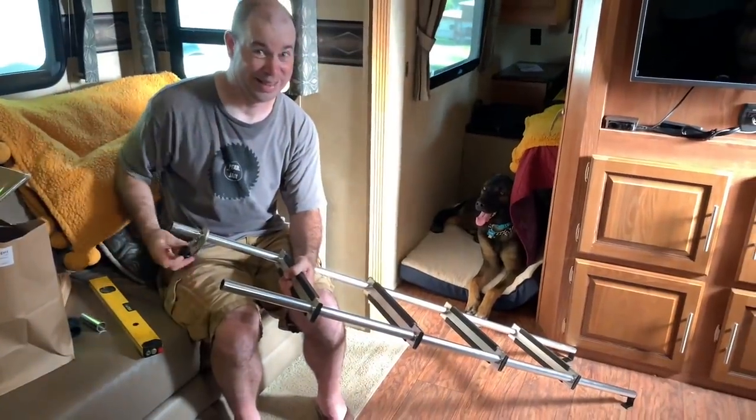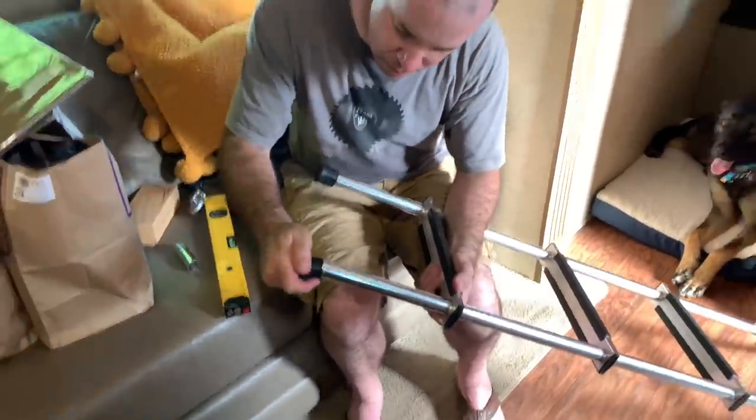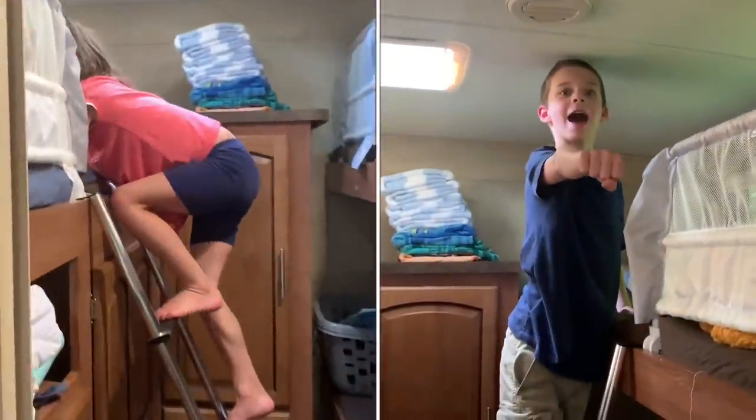Andy had made his way inside and was adjusting the bunk ladder that we bought for the trip. He had a pipe cutter thing — doesn't everybody travel with a pipe cutter? The kids love it, it fits fine, and they just switch it from side to side to get up.